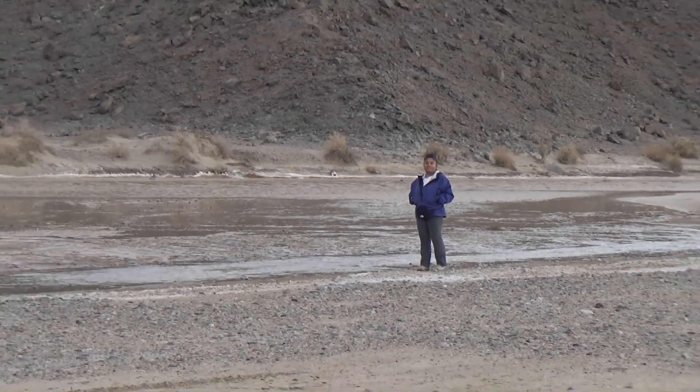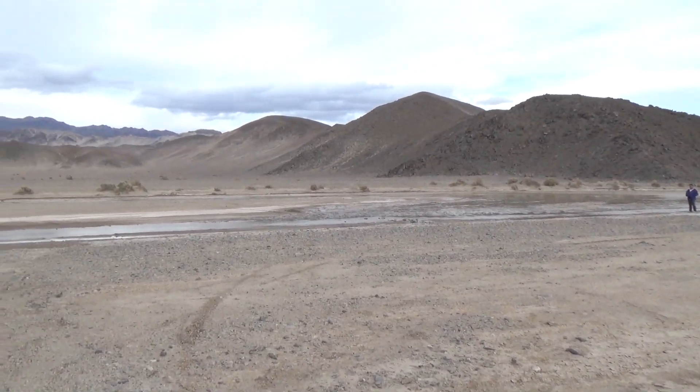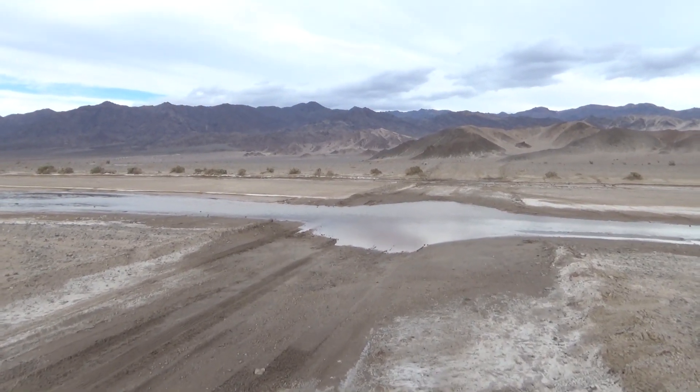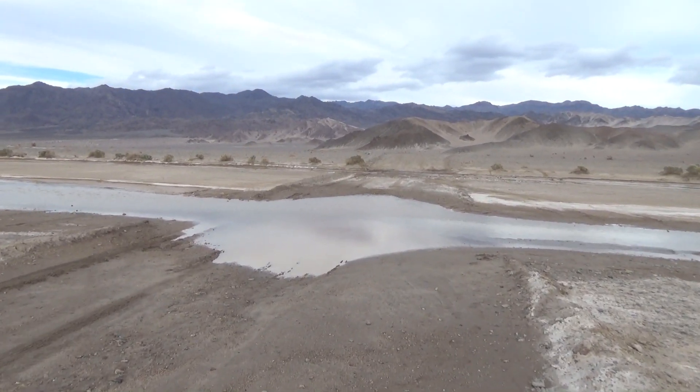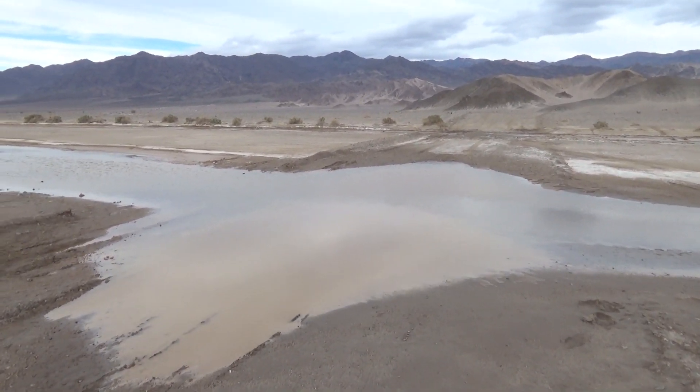There's Roxana at the edge — and wow, we came at the right time because in January this was dry. There's not always water here, but wow, there's sure a lot of water this time. Here it is, the Amargosa River crossing in Death Valley National Park, in Death Valley itself.